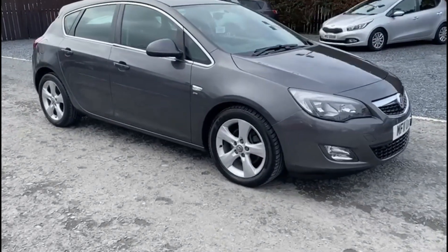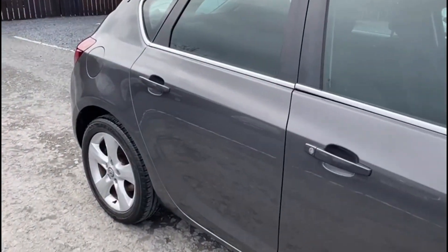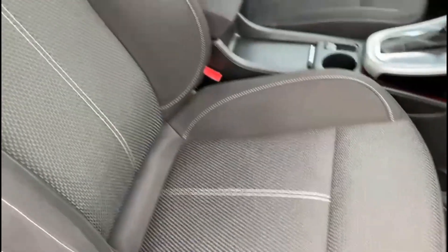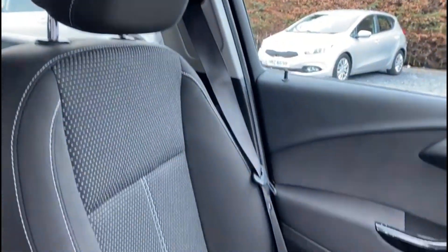The car is a fantastic metallic grey and the bodywork is in great condition. Inside, really nice, well cared for cloth interior.